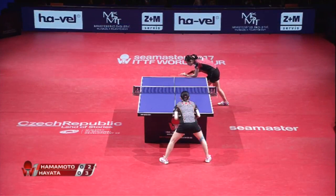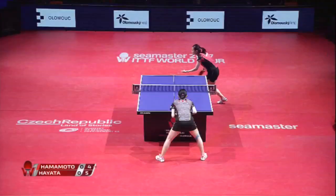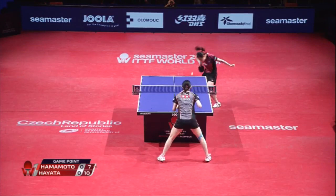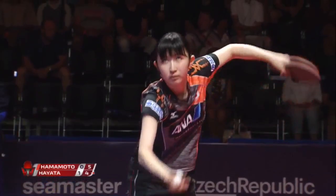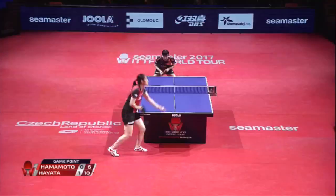Hayata will be known for this, and also Hamamoto's. She's using very many different kinds of services. Again this high toss service. Nice receive there. A little bit something between a push in game number two. And the speed of the ball — you can see how much spin is inside and lots of variation.